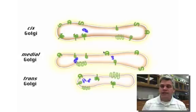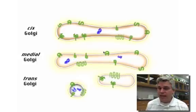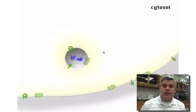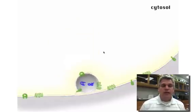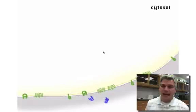Those Golgi bodies can break off and form vesicles. They can reattach to one another, but some of these will then go to the cell membrane, which fuses with the cell membrane and releases those proteins out of the cell. Because the walls of the cell membrane are made up of the same materials — the phospholipid bilayers — as the Golgi complex as well as the ER, they can easily fuse with one another and ultimately release those proteins.